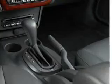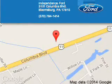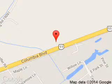Let us put you in the driver's seat today. Call or click to contact us. Independence Ford is dedicated to doing everything possible to ensure that the experience you have selecting your next vehicle is a pleasant one. We are located at 3101 Columbia Boulevard, Bloomsburg, Pennsylvania, 17815.